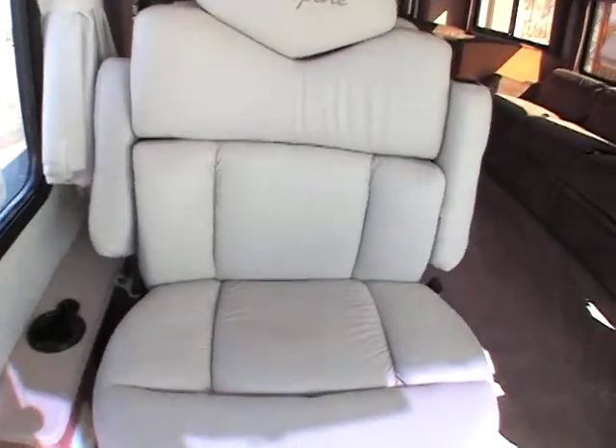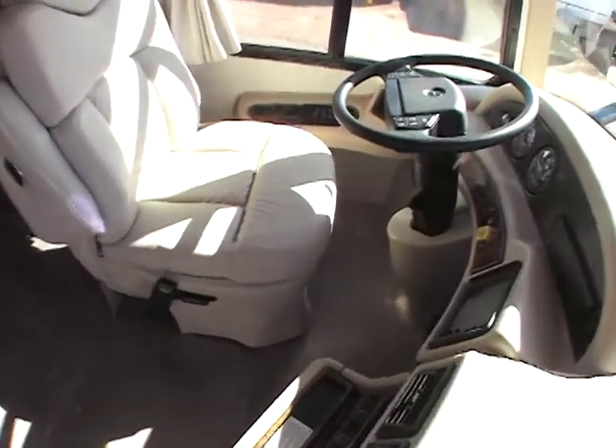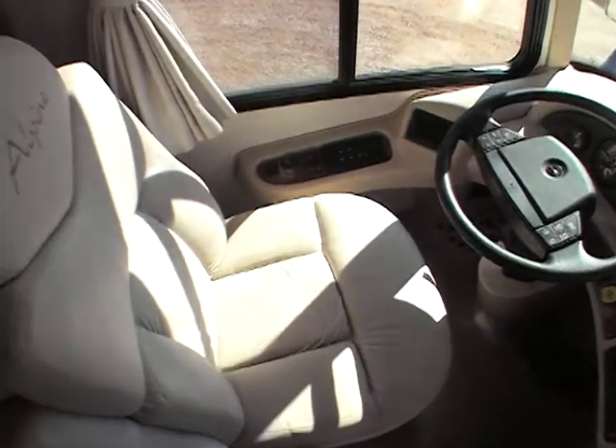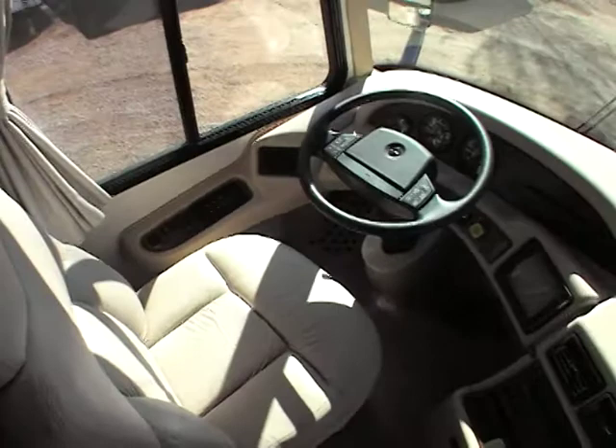Walking on the interior, the first thing you notice is that the leather seats are just in excellent condition. This coach only has 31,000 miles on it. The front seat is just in excellent condition — lots of padding, just a wonderfully put together coach.